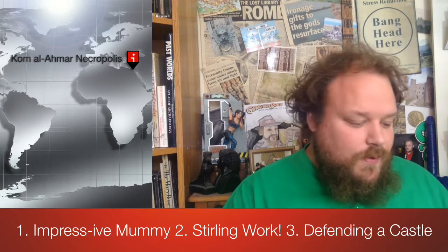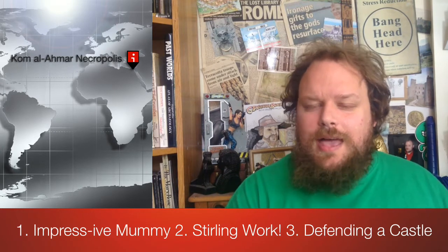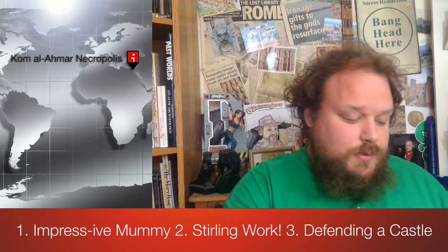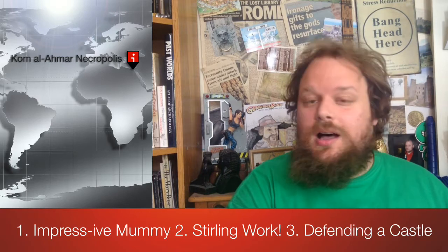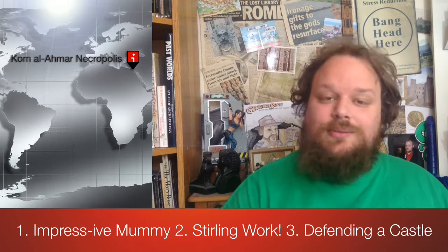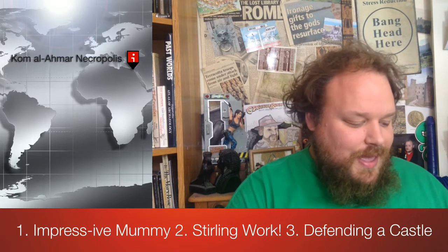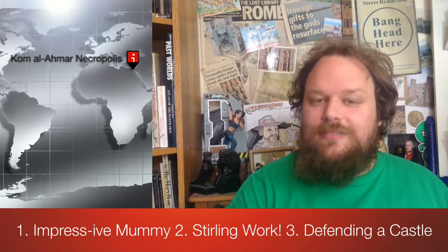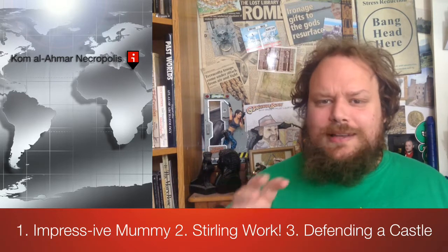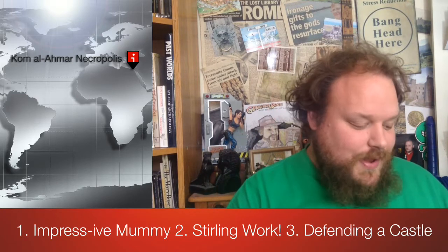This is on the site of a former Dominican friary which was destroyed during the Reformation under Henry VIII, and they found human remains, evidence of a wall, animal bones, medieval ceramics and also garden soil. Quite a mixture of things have been found on site, and the council archaeologist, Murray Cook, said this is an exciting and totally fascinating find.